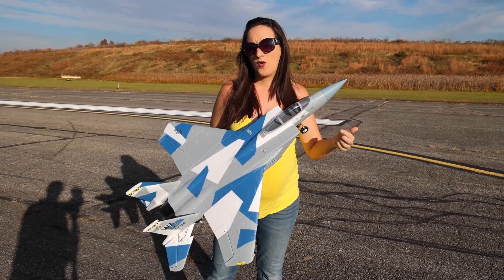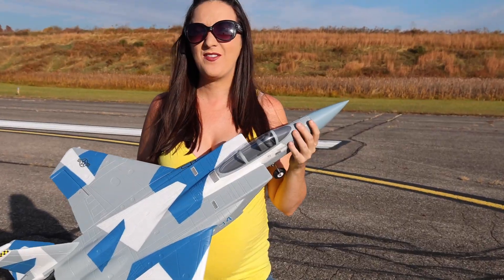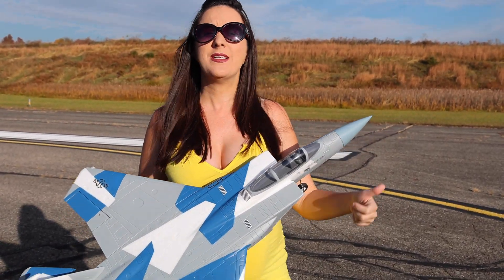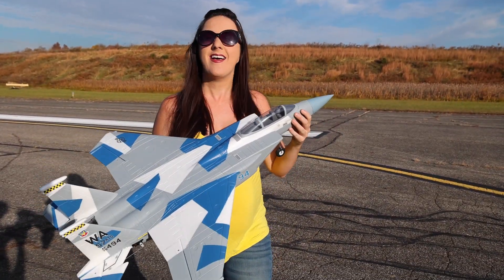This is a 3 and 4S jet. The BAE Hawk and the Top Gun jet that Nate flew earlier this week — he flew both of those on 3S, and it's time to step it up a little bit. Nate, let's get some 4S power. Let's fly!